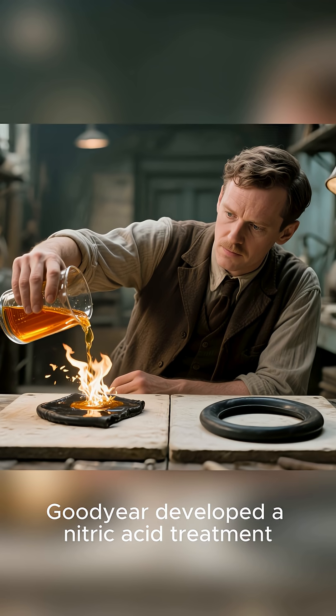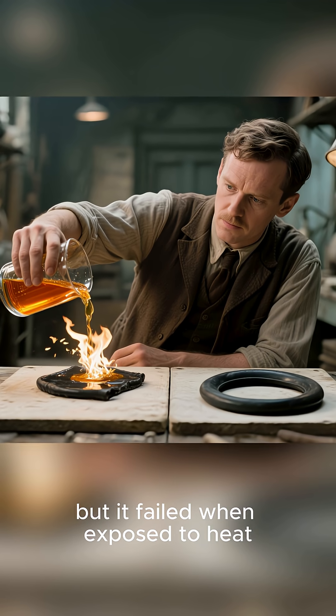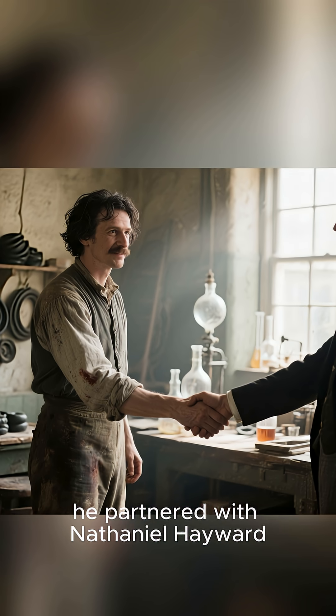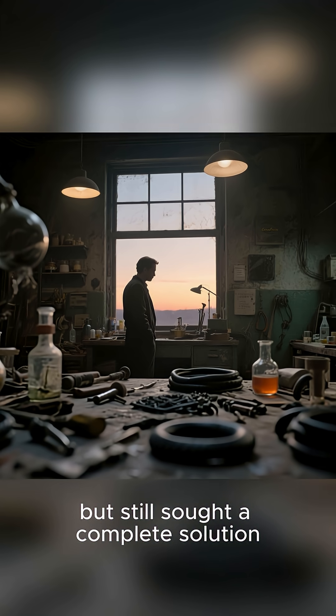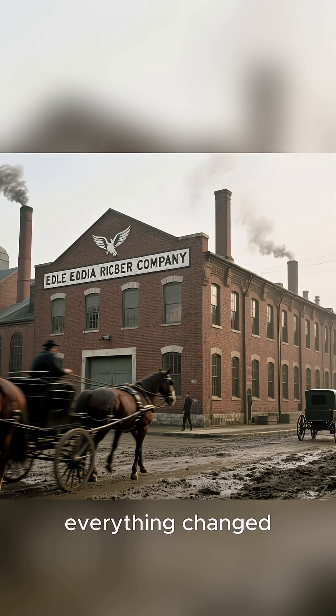In 1836, Goodyear developed a nitric acid treatment that reduced the stickiness of rubber, but it failed when exposed to heat. Undeterred, he partnered with Nathaniel Hayward, whose process used sulfur to minimize adhesiveness. Goodyear bought out Hayward, but still sought a complete solution.